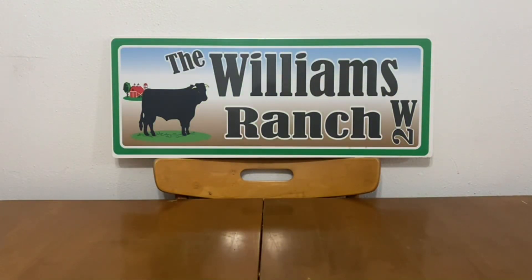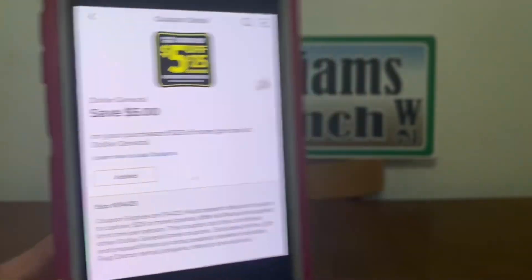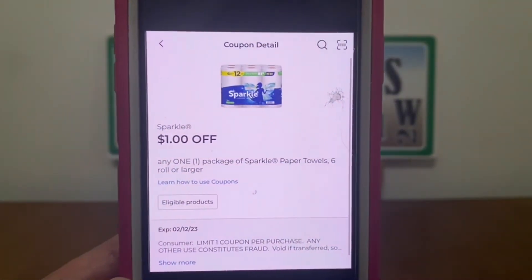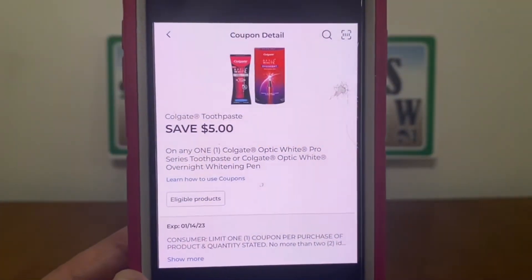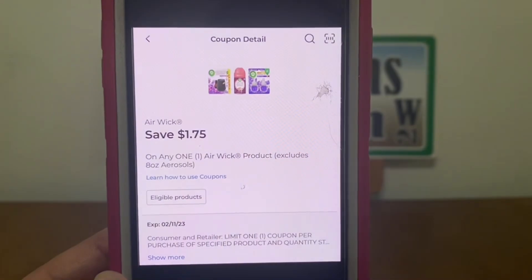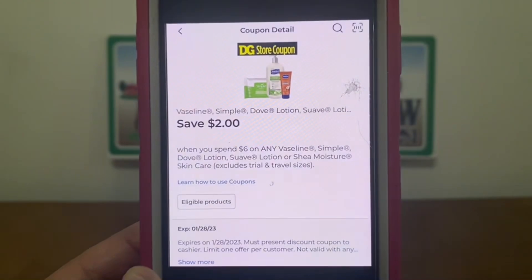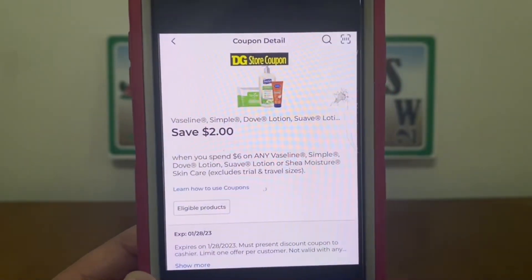We're going to head to the register, enter our number into the digital keypad, and our $5 off of $25 will come off. BIC $3.00. Sparkle $1.00. Colgate Toothpaste $5.00. Airwick $1.75. Vaseline, Simple, Dove Lotion, Suave Lotion and so on — save $2.00 when you spend $6. This is a Dollar General Store coupon.